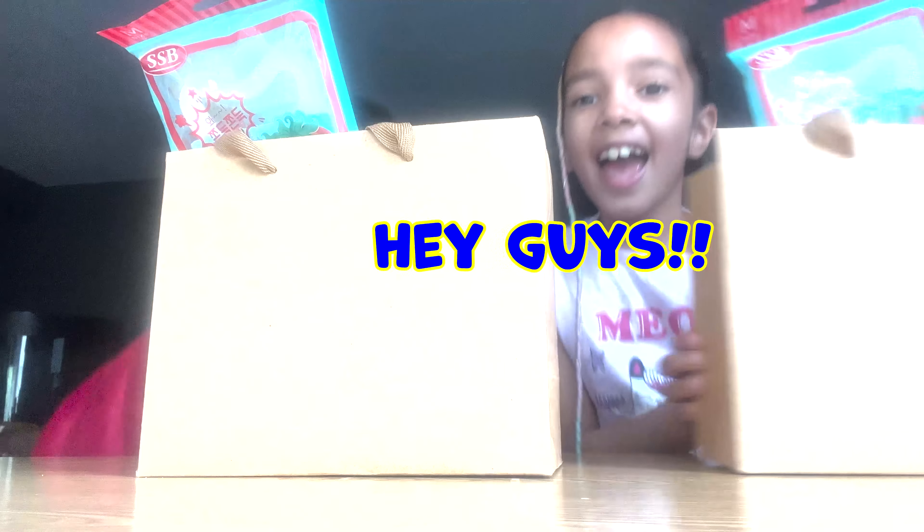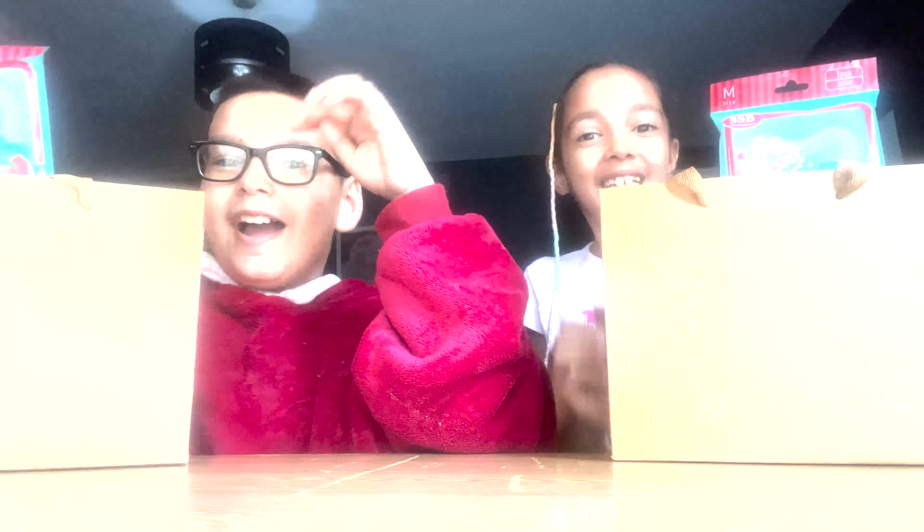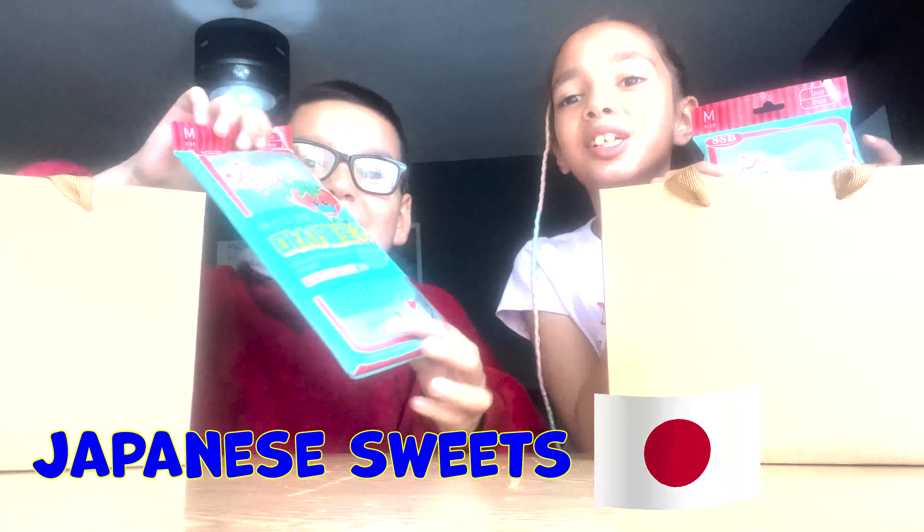Sour? That is sour. Hey guys! Welcome back to The Howard Family, and today we are going to be trying Japanese sweets.